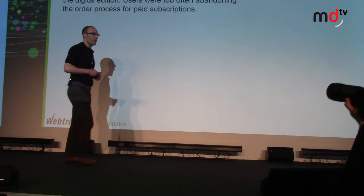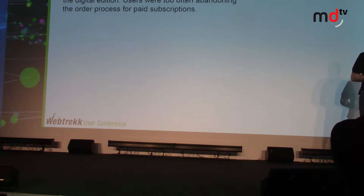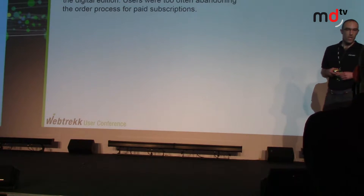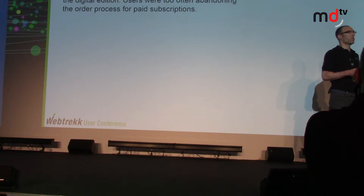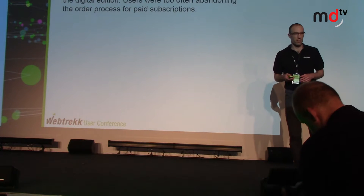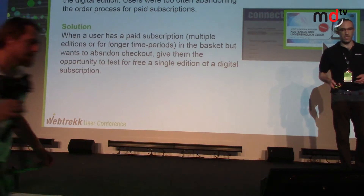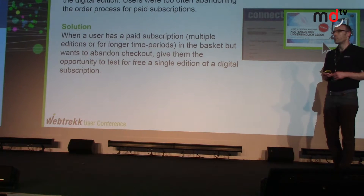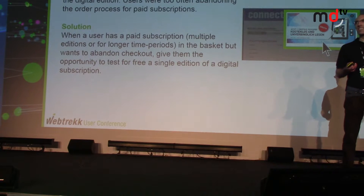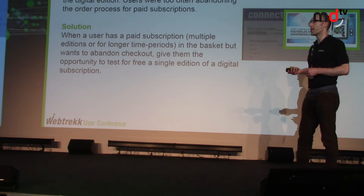Let's take another example of what's happening with the solution — this time for a publisher. For Wikimedia, they were able to increase their subscriptions and also curb the abandonment rate of people leaving the website. With Wikimedia, we tried to increase the number of subscriptions for a digital edition — paid content, purchasing a subscription for three months, six months, or twelve months. Not everyone was purchasing; some people would start the process and then abandon it. What was tried with the Webtrek Suite was: when people are actually in the middle of checkout and give the intent to exit, offer those users the opportunity to get a free edition so they can try out the product for free.